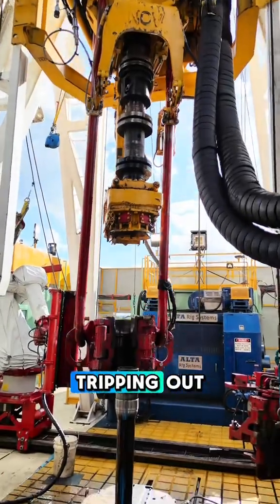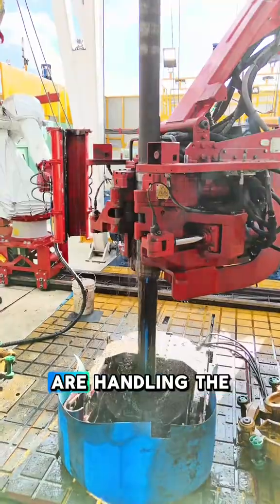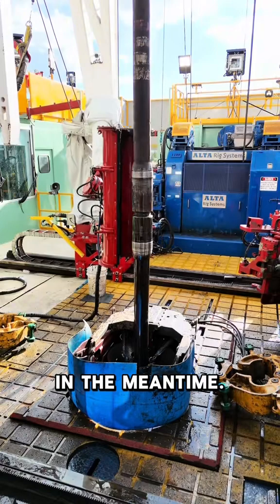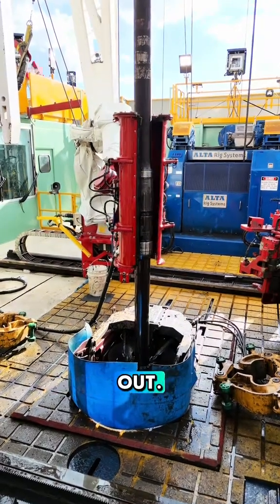Hey guys, it's Lane here on PD 868. Today the rig is tripping out, so since the robots are handling the pipe, I'm going to show you what the crew is up to in the meantime. Today they're going to do some pump maintenance, so let's check it out.